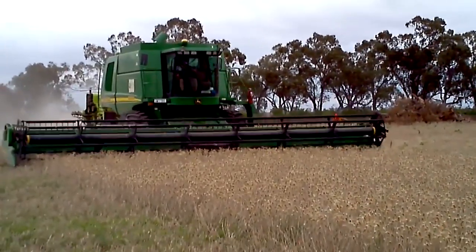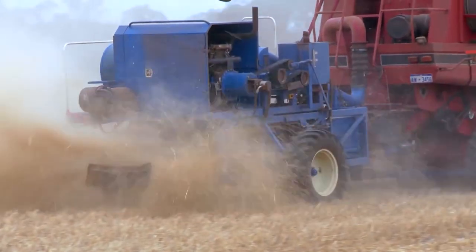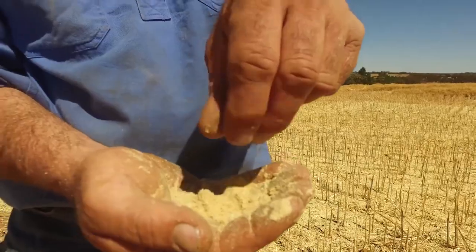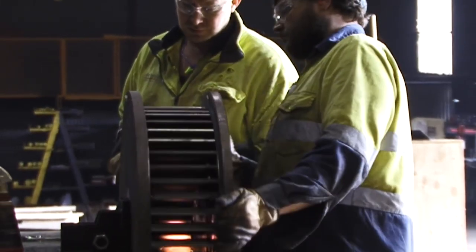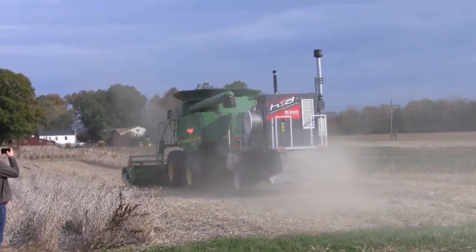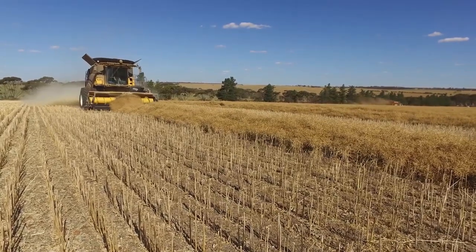For this process, the Harrington Seed Destructor has been used during the harvest. This machine — a cage mill — is dragged behind the combine. It ejects the chaff from the combine that contains seeds from escaped weeds, then grinds those seeds to the point where they pulverize and become unable to germinate the next year. The Harrington Seed Destructor then emits the material as a thin fine powder back into the fields. It was manufactured and developed in Australia for small grain crops.